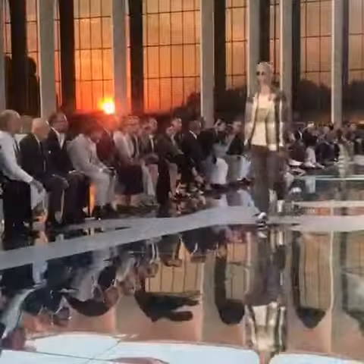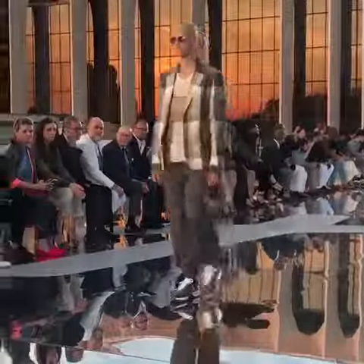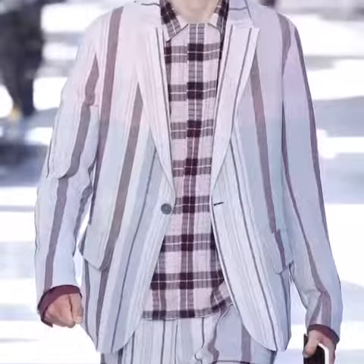Starting off Milan menswear with Ermenegildo Zegna — tell you all about it in 60 seconds. The long drive to the Zegna show venue was instantly forgotten when the first model walked out onto the open-air mirrored catwalk in front of a stark Oscar Niemeyer-designed building, its smoky glass windows reflecting the warm glow of the setting sun.